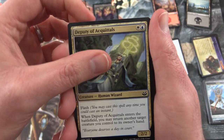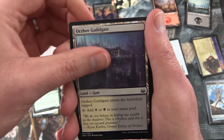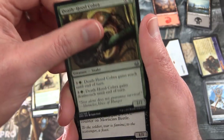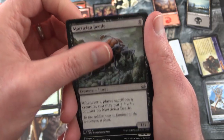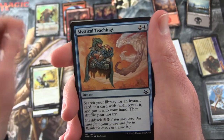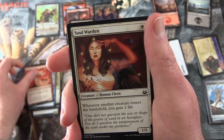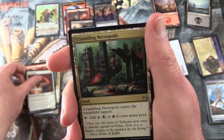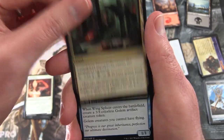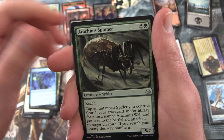We have Deputy of Acquittals, Avacyn's Pilgrim, Ors of Gilgate, Centaur Healer, Deathhood Cobra, Mortician Beetle, Core Hookmaster, Mystical Teachings, Scorched Rusalka, Soul Warden. Uncommons: Crumbling Necropolis, Wing Splicer, Arachnus Spinner.